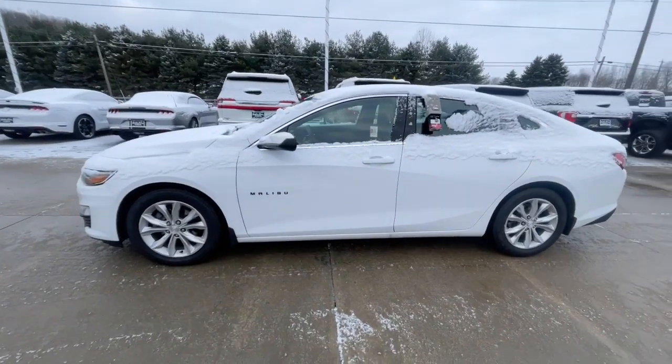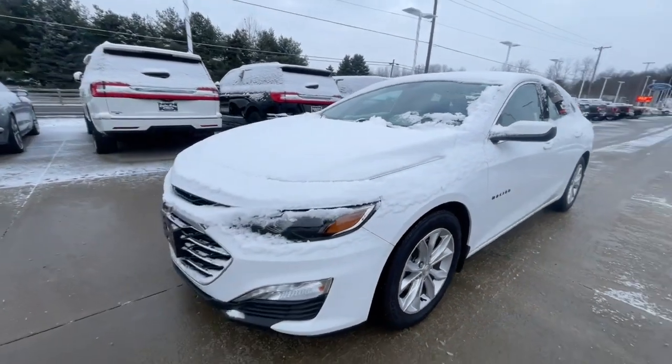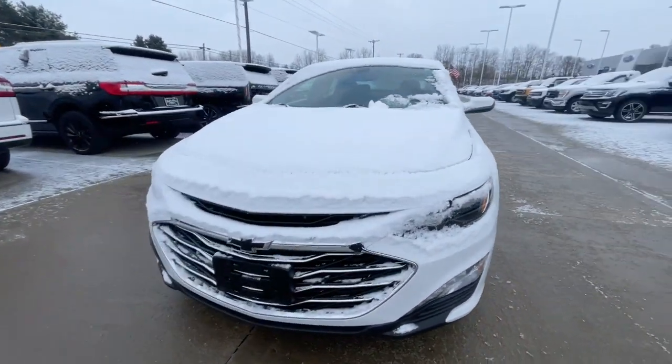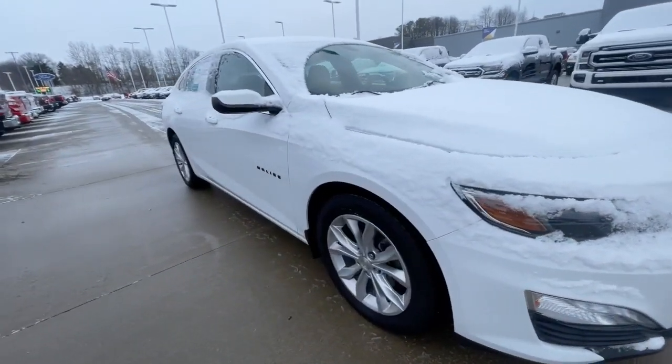Hi George, Zach Jones here, Loud Motors Ford. Want to make you a quick video of my 2019 Chevy Malibu. White in color, black cloth interior, only 33,000 miles.